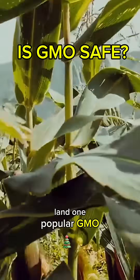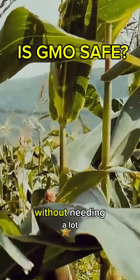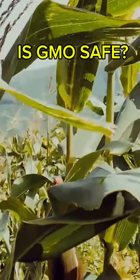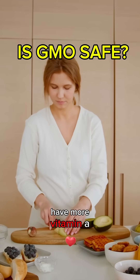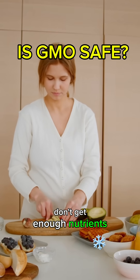One popular GMO crop is corn, designed to fight off insects without needing a lot of pesticides. Another example is Golden Rice, which was modified to have more vitamin A to help kids who don't get enough nutrients.